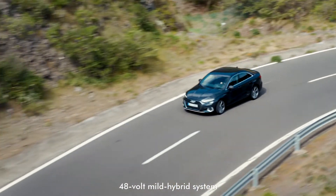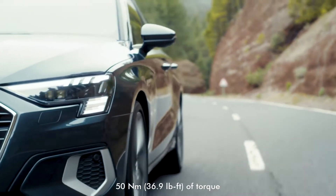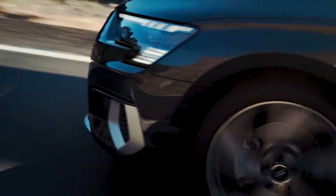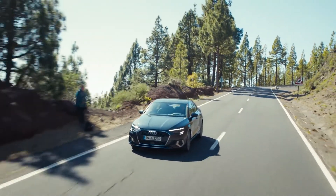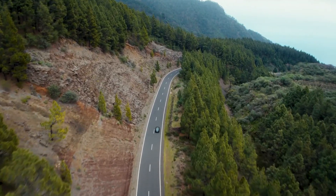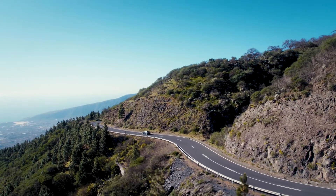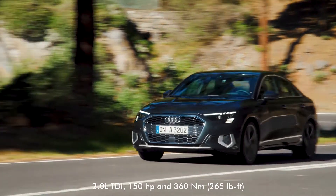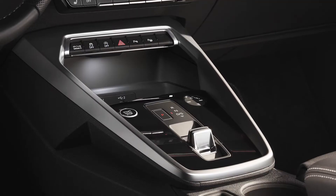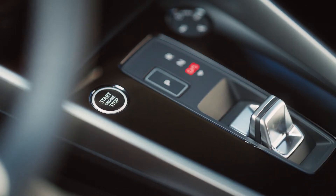It recovers energy during deceleration, supports the engine with up to 50 Nm of torque when driving off and accelerating from low engine speeds, and allows the car to coast with the engine switched off in many situations. In everyday driving, it is claimed to reduce consumption by up to 0.4 litres per 100km. The 150hp 2.0-litre TDI diesel motor is paired with a 7-speed S-Tronic where gear shifts happen via a new switch that uses shift-by-wire technology.